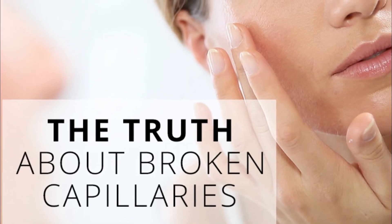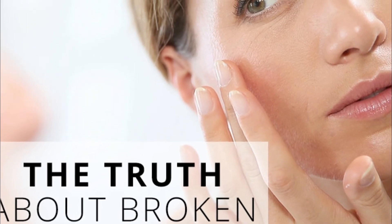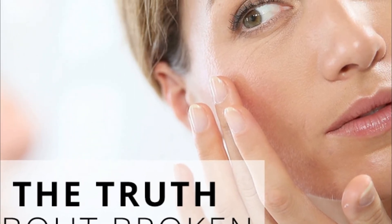Three: witch hazel. Witch hazel can help combat redness on the face due to broken capillaries. Witch hazel is high in tannins and volatile oils and even has astringent and anti-inflammatory effects.